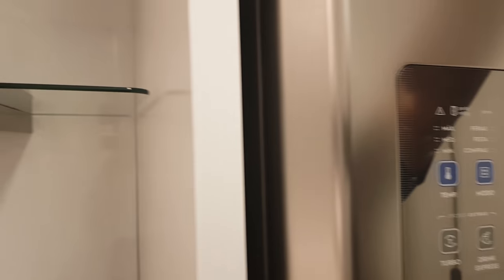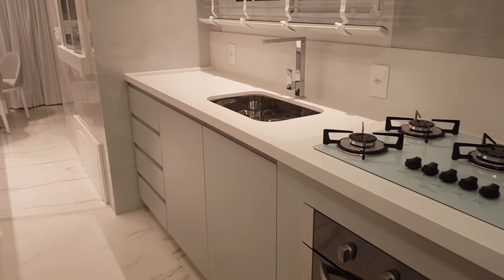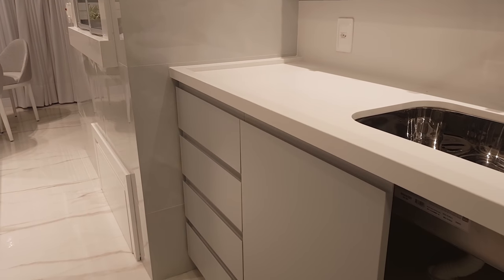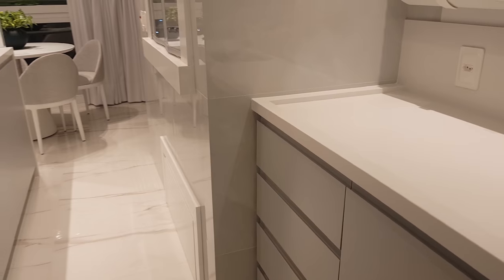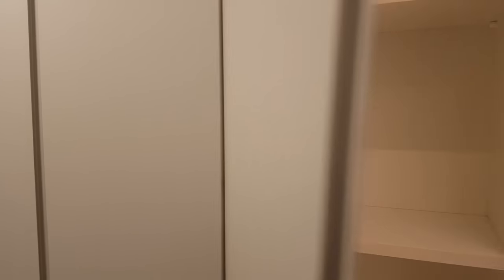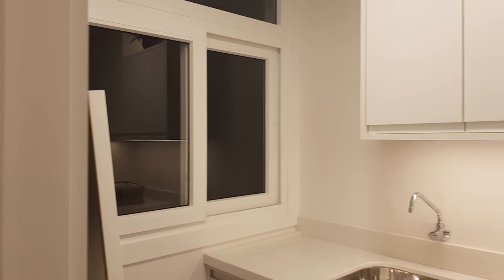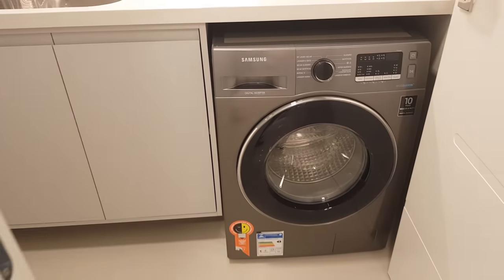Aqui nós temos o armário — olha só que interessante, muito espaço aqui em cima. Quero te mostrar o espaço aqui desse armário aqui embaixo. O micro-ondas está ali também. Aqui nós temos mais armários, mais espaços para você guardar bastante coisa, para guardar copos. Aqui a nossa área de serviço prontinha, equipada, já com o aquecedor aqui. A nossa máquina de lavar pronta e a secadora.